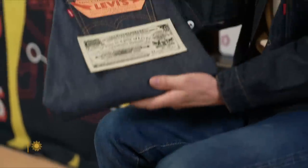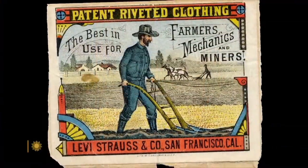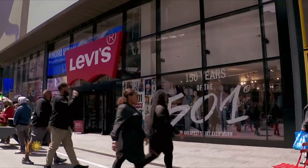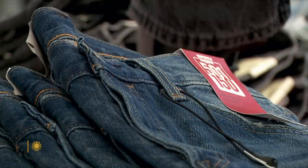This is how it all began. We try not to touch the 501 too much. From its beginnings in 1873 up until the late 1940s, all of the changes that happened were practical. This year, that iconic pair is celebrating a hundred and fifty years.